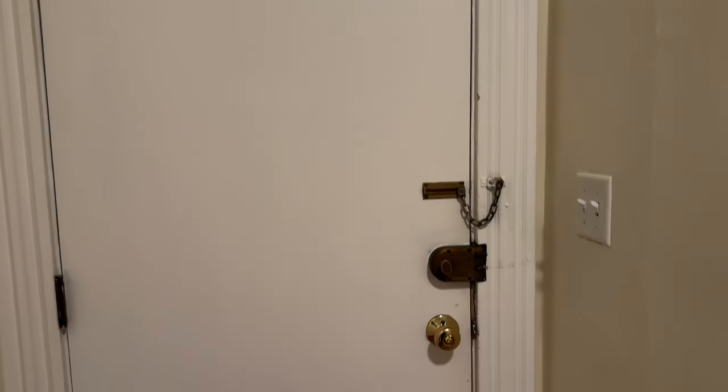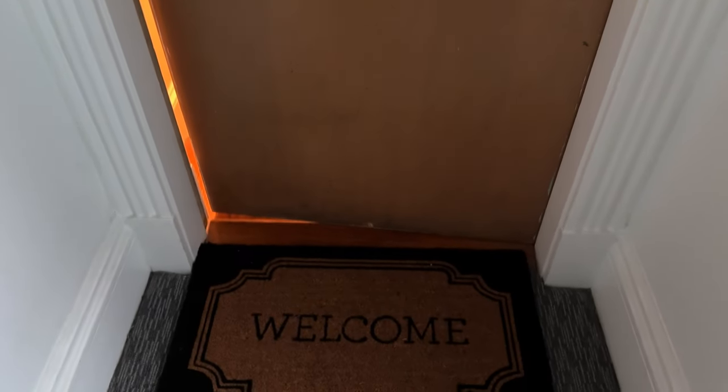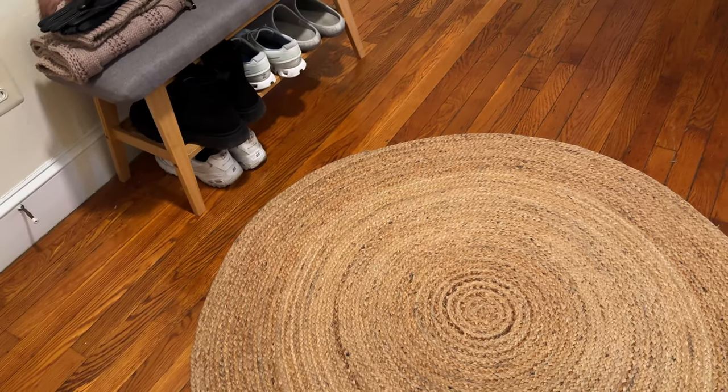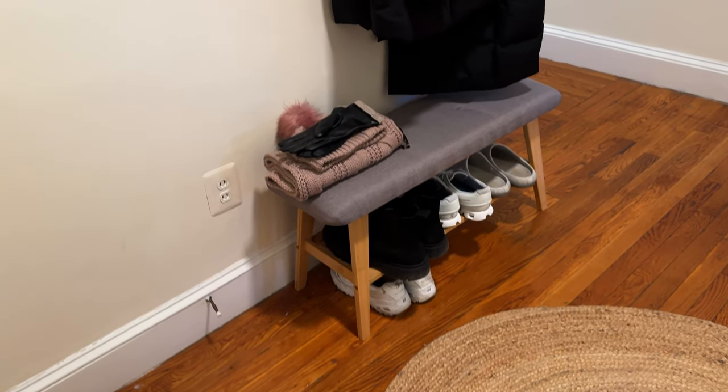Here is the front door. He's got his wreath, and we got a new welcome mat. Then you enter, and this beautiful jute rug was perfect. He got a round rug.